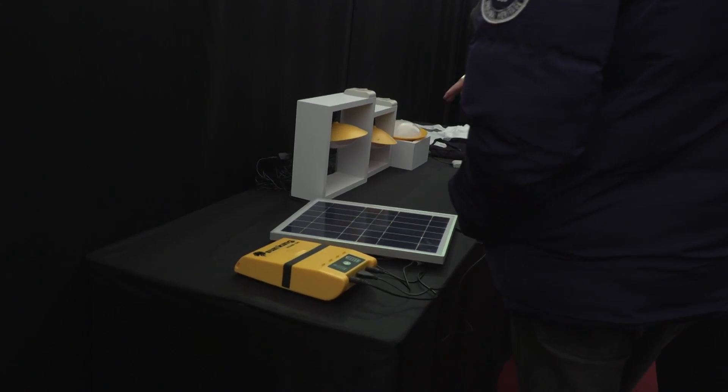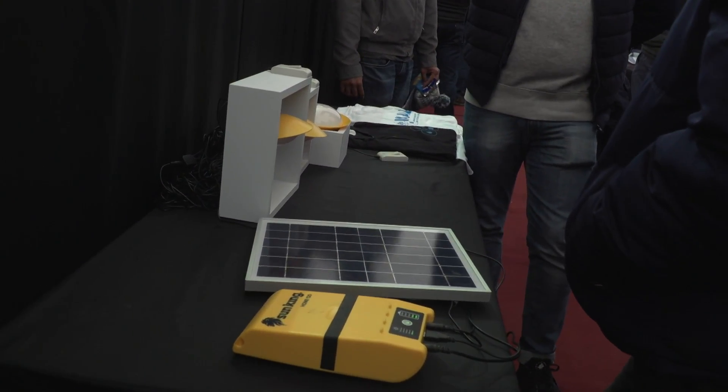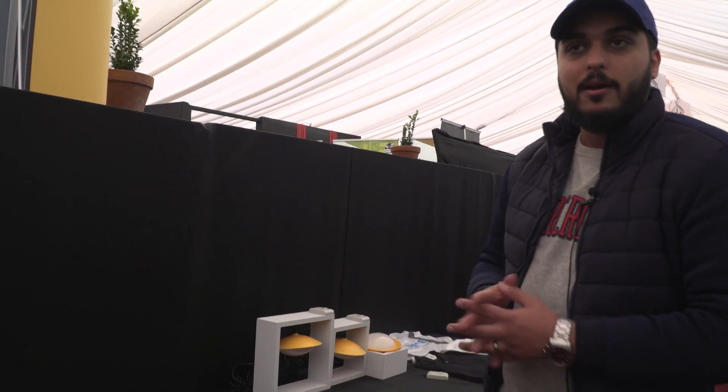Over there, you wouldn't really expect many people to have mobile phones, but a lot do, and they need ways to charge their phones. So with this system you can actually charge your mobile phone as well. This has proved quite popular in that village, and we're doing some testing to see if there's a way to make this system a little bit better in the future.